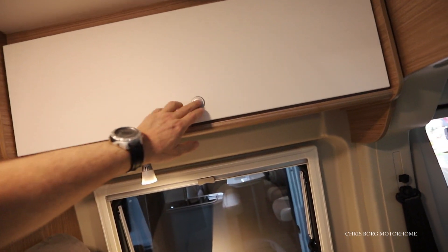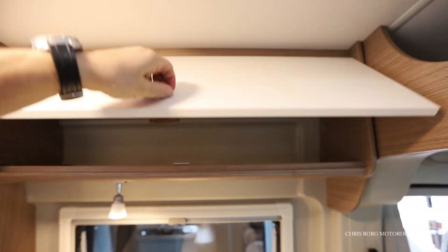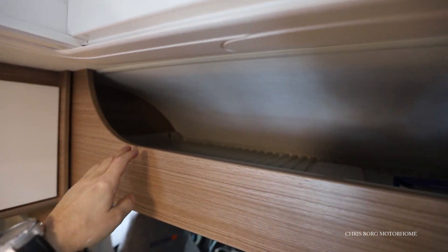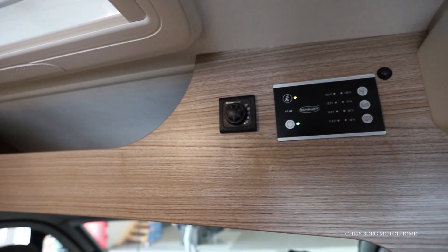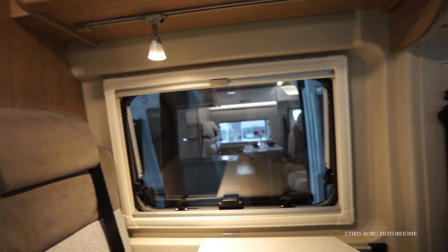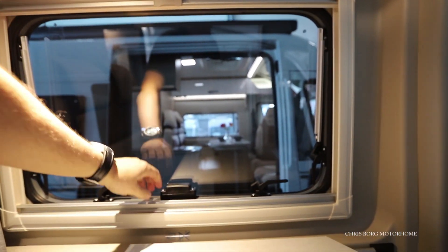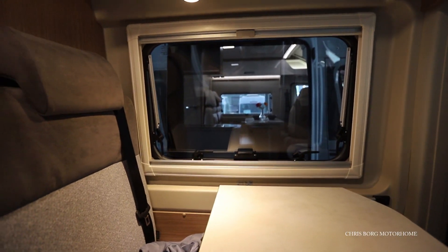Here we have a cabinet and over the dryer cabin we also have some storage. Here is also a cabinet, and here is the main control for the Truma combi heating.